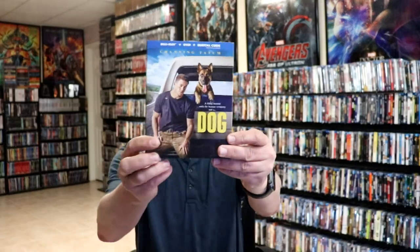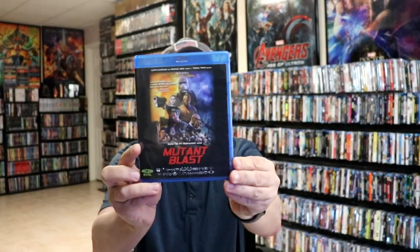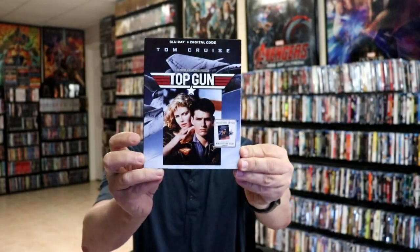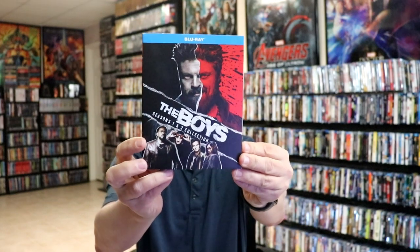Some of the standard Blu-ray releases I got: I got Dog, Death Valley, Mutant Blast, Extreme Prejudice for the Vestron Collector Series, Top Gun, another copy of Top Gun with a new slip, The Cursed, The Boys Seasons 1 and 2 Collection, Slasher: Flesh and Blood, Behind the Monsters, Robocop the Series, and Licorice Pizza.